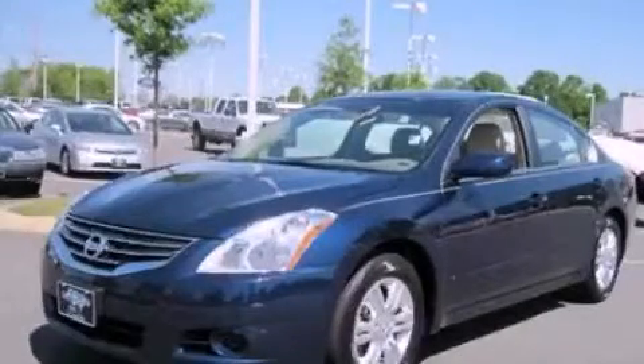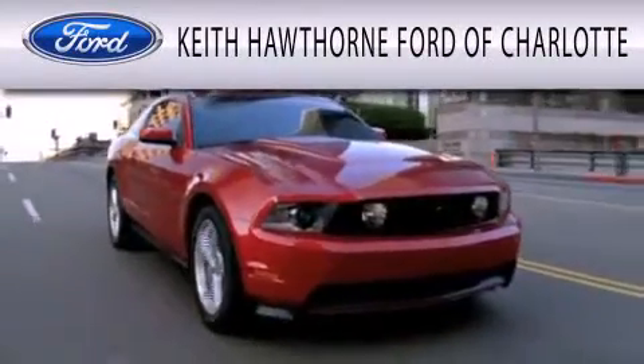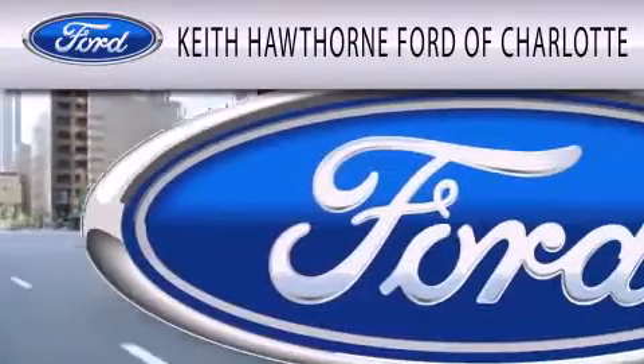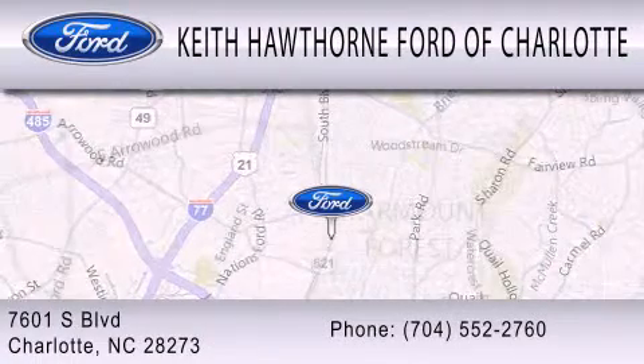Please call us today for more information on this great vehicle. Keith Hawthorne Ford of Charlotte is dedicated to doing everything possible to ensure that the experience you have selecting your next vehicle is as pleasant as possible. We are located at 7601 South Boulevard in Charlotte.